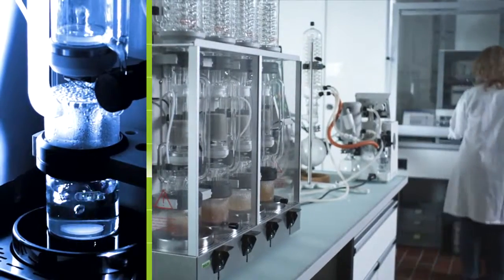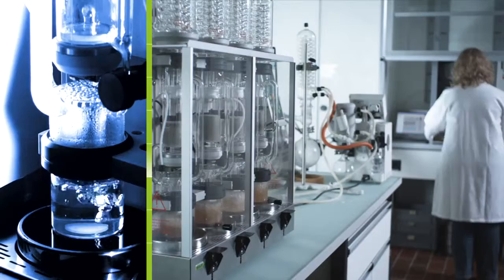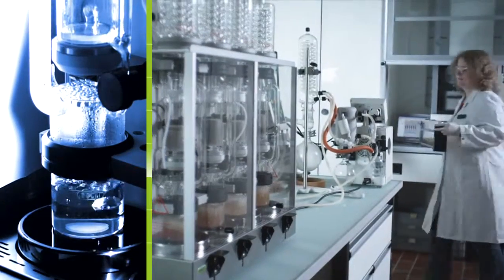For Food and Feed Quality Control Laboratories and Environmental Laboratories, Büchi increases efficiency.